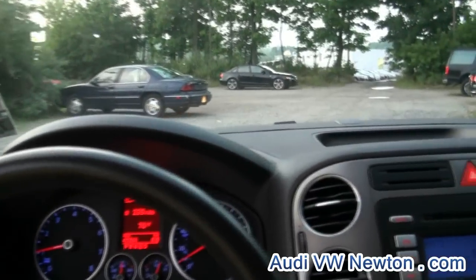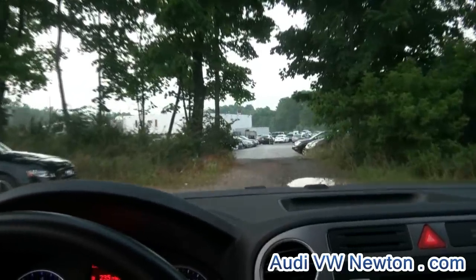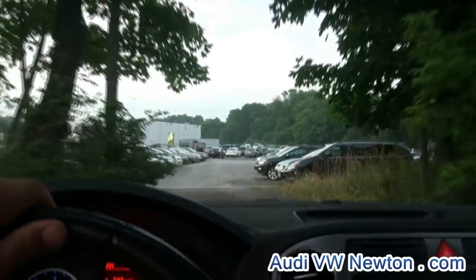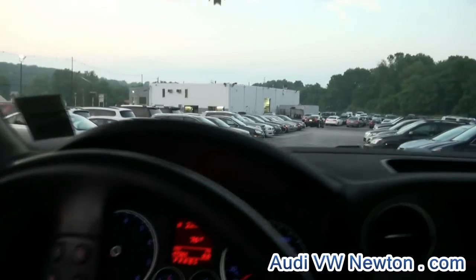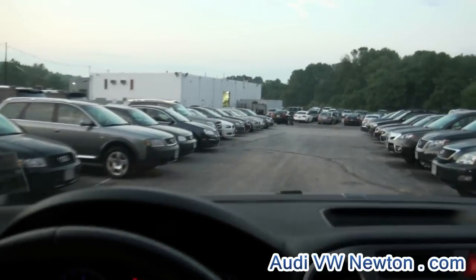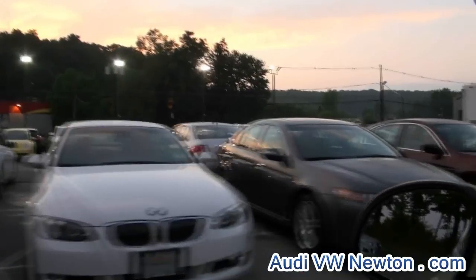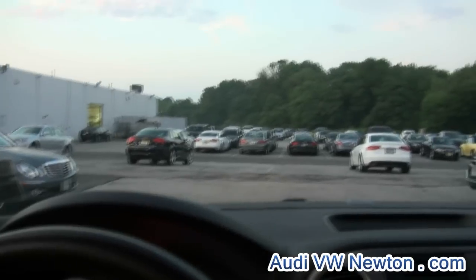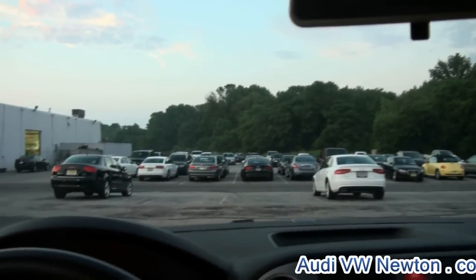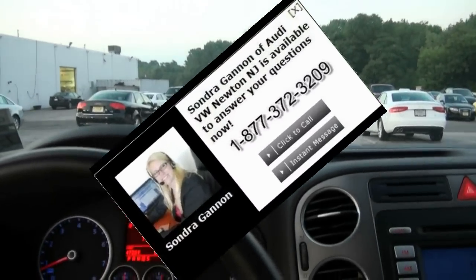We have several Volkswagens in stock — used, new, you name it. This is just going the back way so I can show you a little bit of our other inventory that may interest you. We go over some bumps and it's no big deal. Plenty of SUVs in stock, plenty of varieties — just rows and rows of cars. So feel free to come on down and see all of our inventory that we have available.